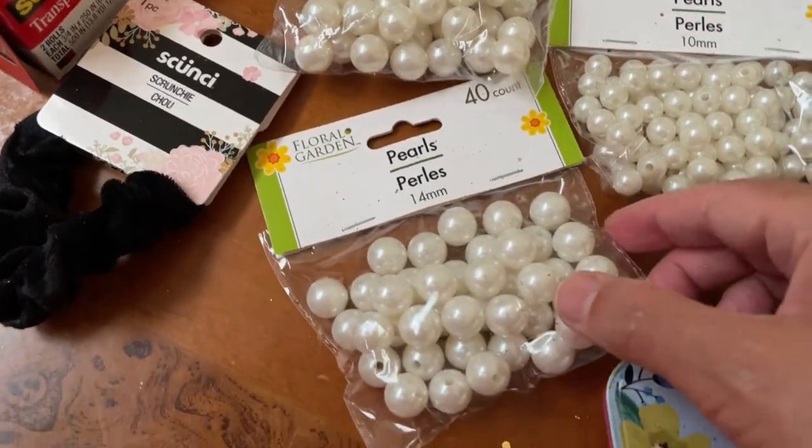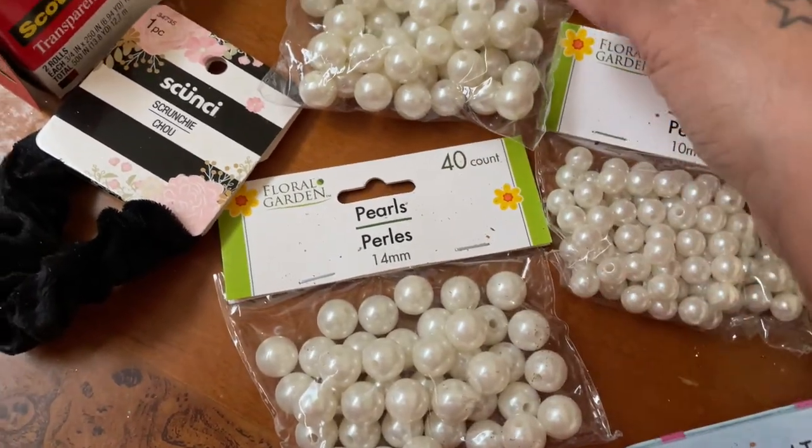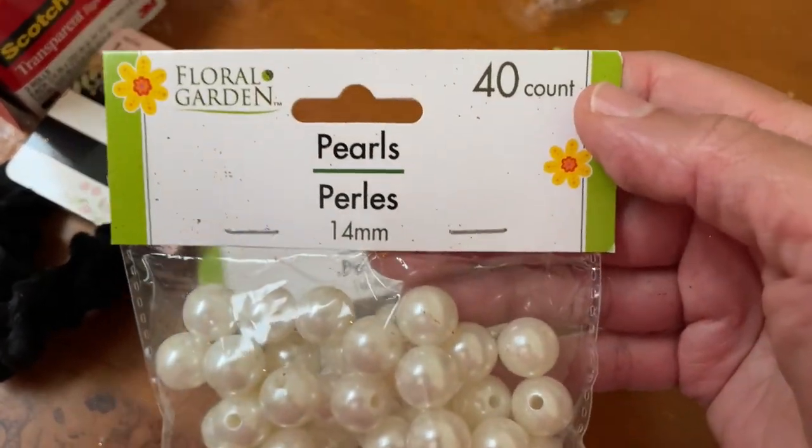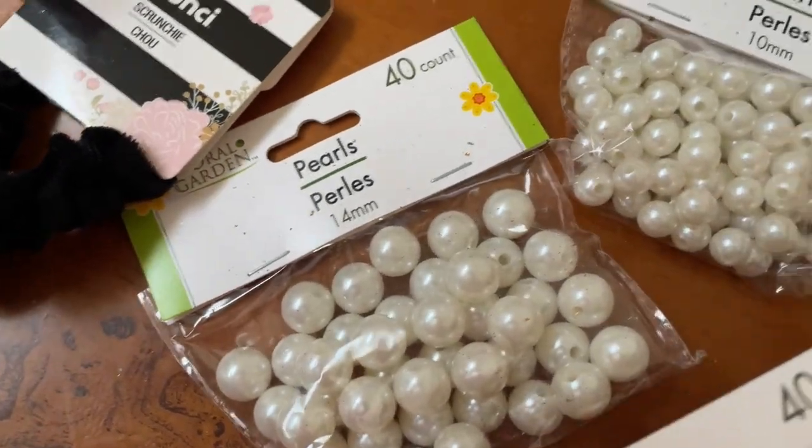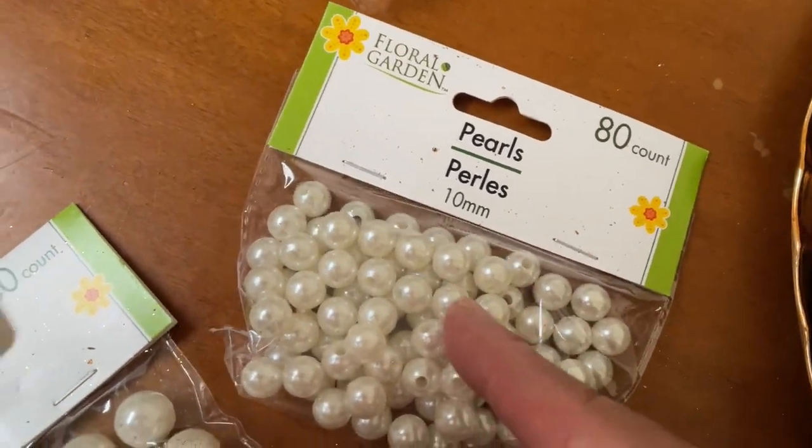I picked up these really pretty pearls — I thought these were so pretty. There are 40 in a pack. I got two of the big ones and a pack of the small ones, which has 80 in it.